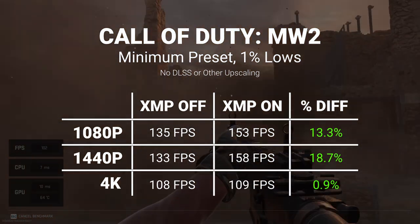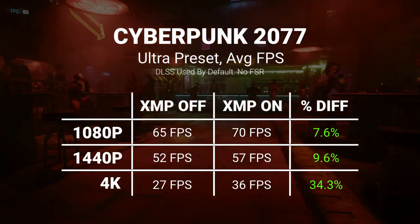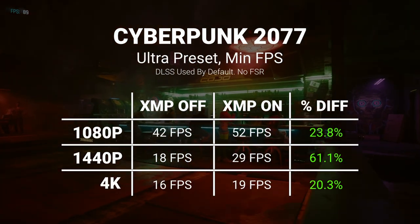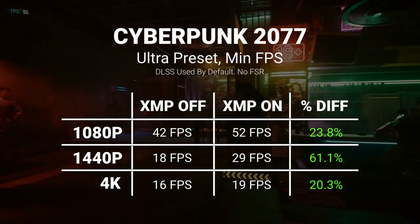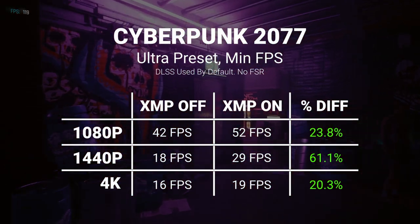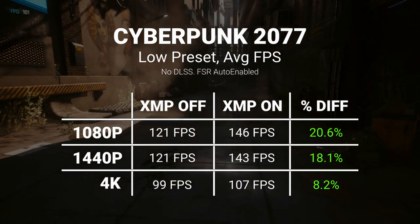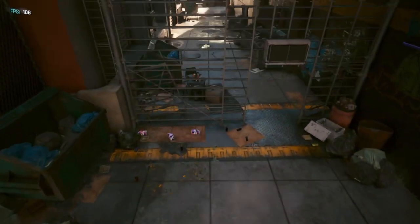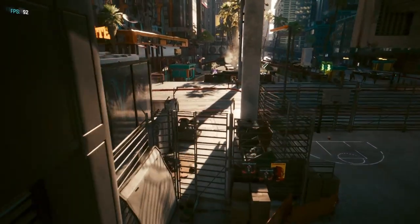XMP also managed to increase the 1% low performance quite significantly at 1080p and 1440p, before having little to no effect at 4K. Into Cyberpunk 2077, we're seeing modest gains on the average FPS at Ultra settings — not massive jumps, but welcome improvements. Similarly, XMP lifted the minimum FPS recorded during the benchmarking scene across the board, though at 4K the differences were much less. Running the benchmark at the game's low preset gave a much bigger uplift — even 4K saw an 8fps increase. The lows are arguably more important than the averages for a smooth gameplay experience, so it's great to see XMP being put to good work here.